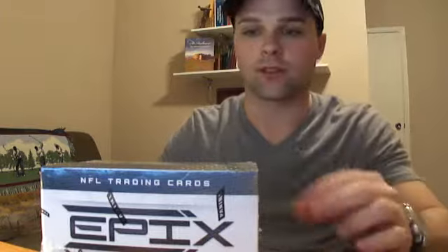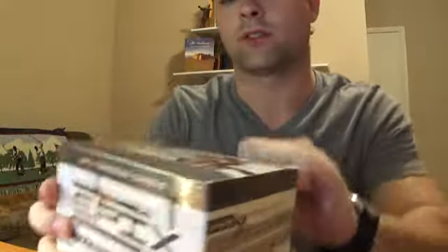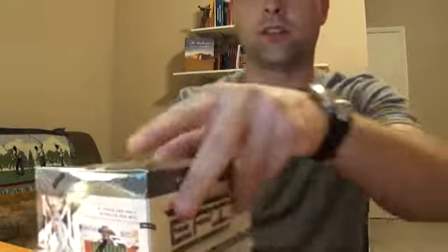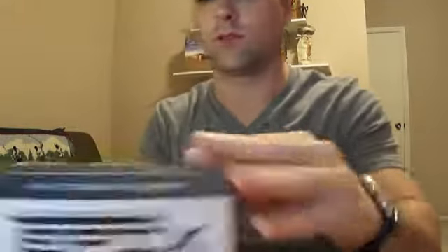What's up guys, went to the card show today, picked up a box of Epics and also a box of Rookies and Stars. Going to do this one first and hopefully the money I spent is not a waste.